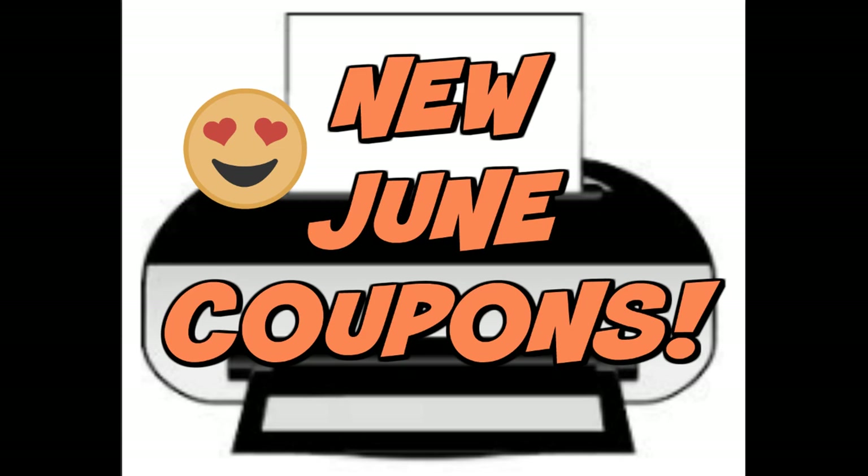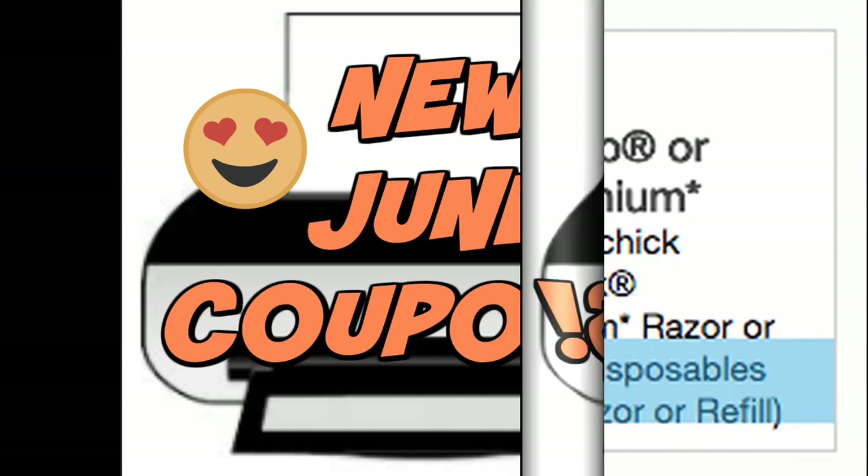We did get a lot of baby food coupons — Gerber cereal coupons, formula coupons, and Gerber food. I'm going to link all of the coupons in the description box below. Be sure to grab them, get a fresh start to the month, and get ready to save. Let's go ahead and check out the highlighted coupons that we got today.